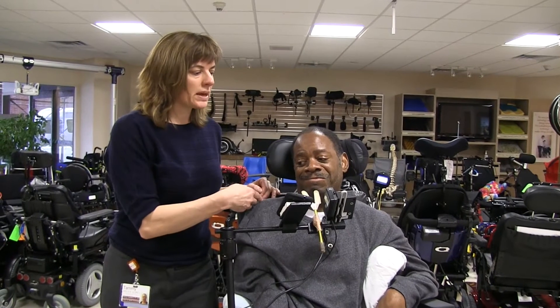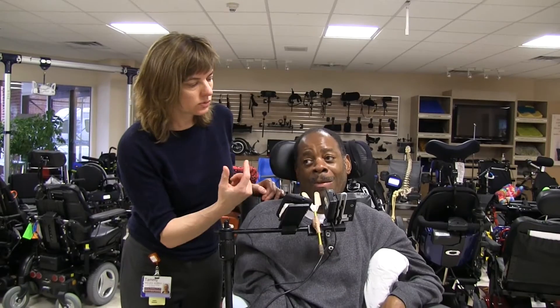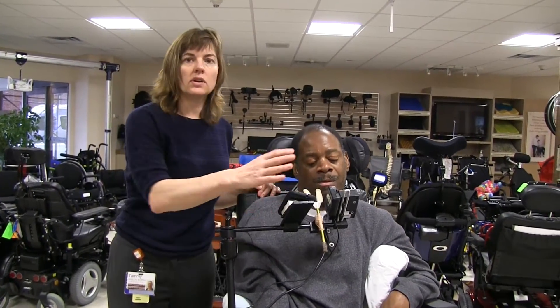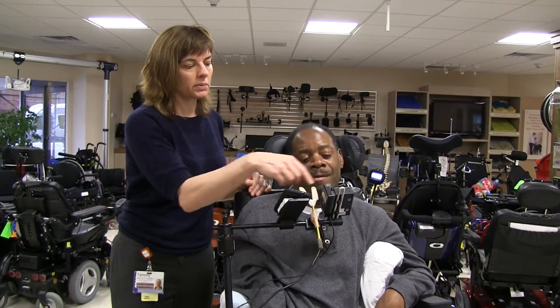Ben drives with a chin drive joystick that we're in the process of modifying. He has two door openers in his apartment. He has a lot of stuff mounted in his chair and we're trying to reduce the quantity of stuff. This device here is a door opener.